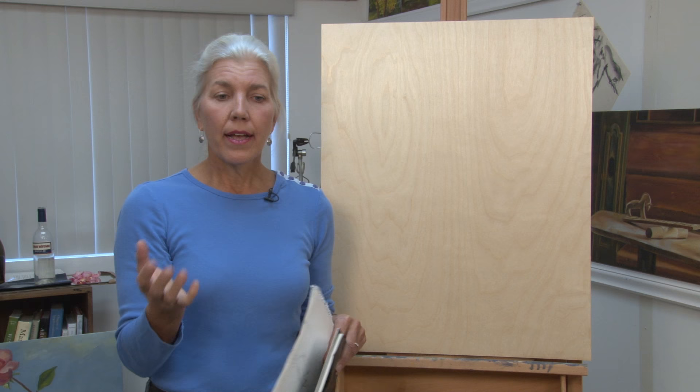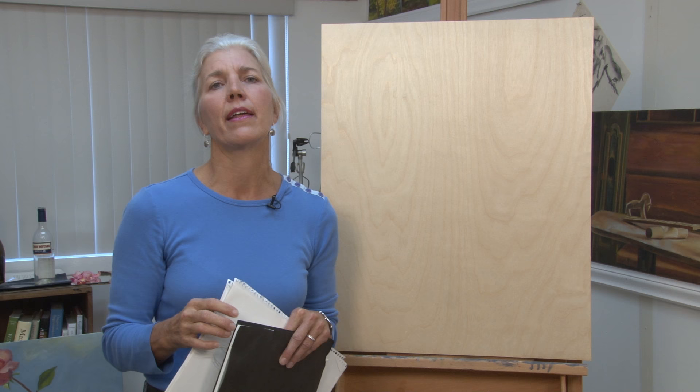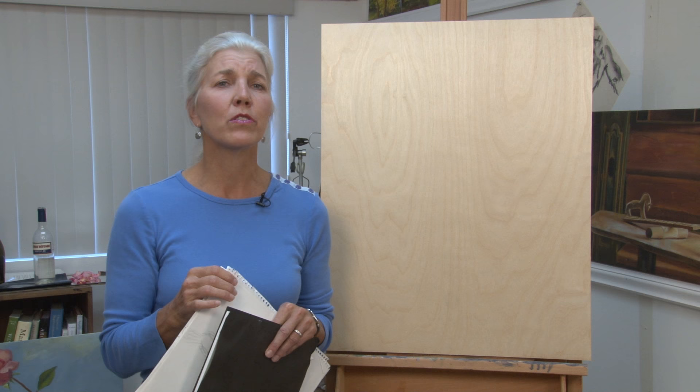I just became fascinated with this cardinal and started photographing him. He would move so quickly, and it was a him because he was beautiful — deep, dark, cardinal red. I was captivated by him, and I must have taken over 200 photographs of him jumping into the glass.